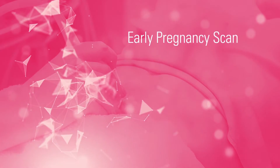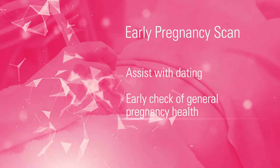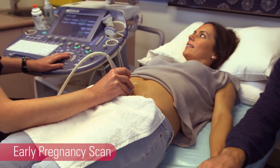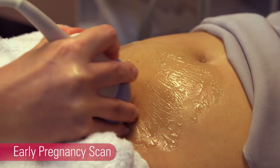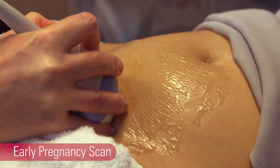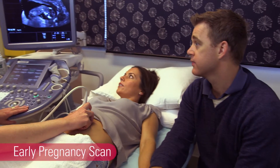The first scan you may have is the early pregnancy scan, which is performed to assist with dating and to provide an early check of general pregnancy health. All early pregnancy scans will involve the standard scan technique of scanning across the abdomen and pelvis. This type of scan is called a transabdominal scan. In some cases it may also be helpful to perform an internal scan.